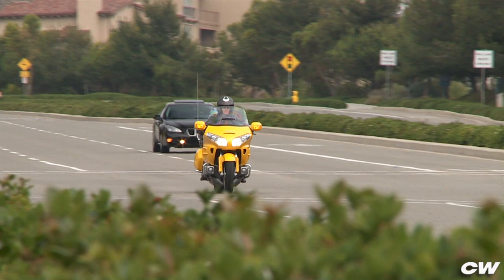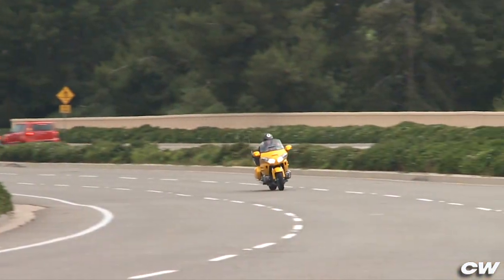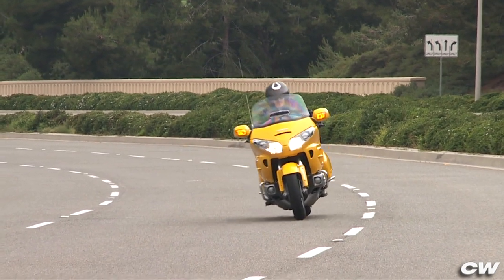Forgive us if you think we're repeating ourselves, but we can't help it. The Honda 1800 Goldwing has won the best touring award five years in a row, and eight times in the bike's ten year existence.